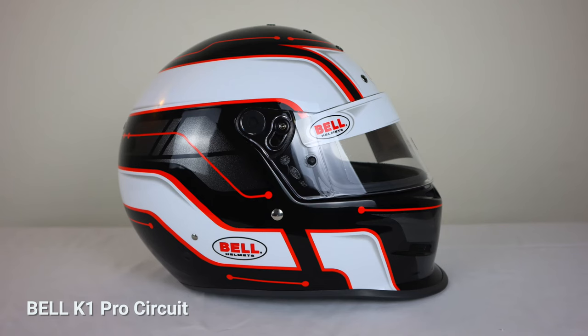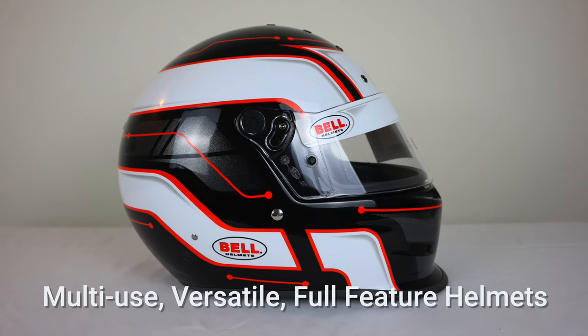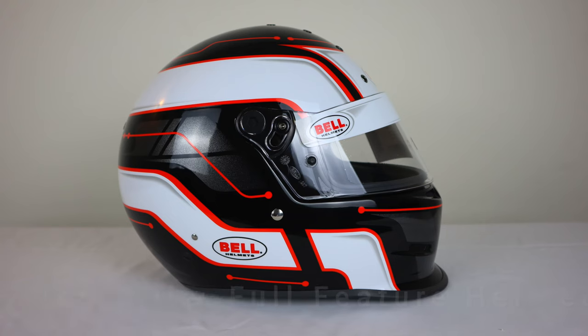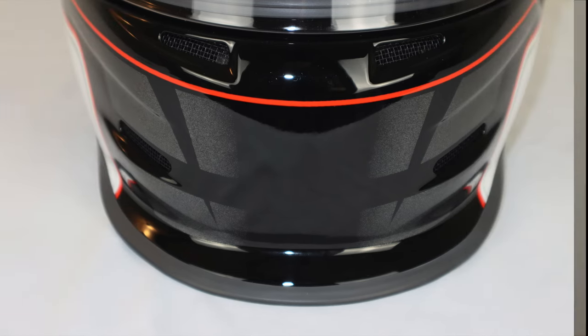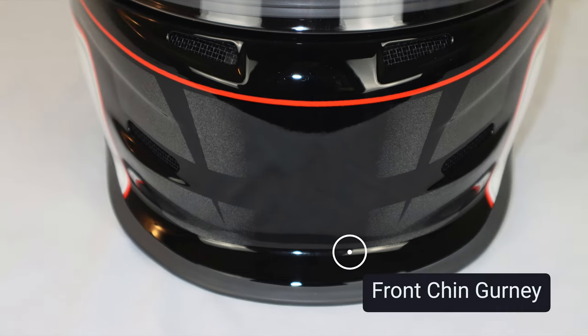In today's video we're going to be reviewing the Bell K1 Pro Circuit helmet. The Bell K1 Pro Circuit is a multi-use, versatile, full-feature helmet with superior ventilation, aero styling, and Bell's aggressive chin bar design and front chin gurney.